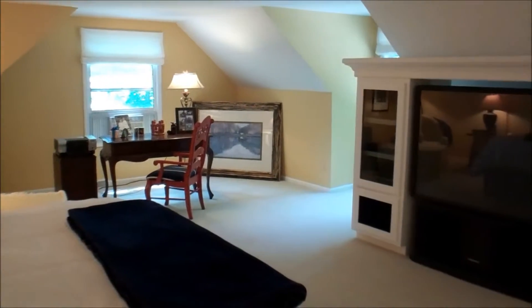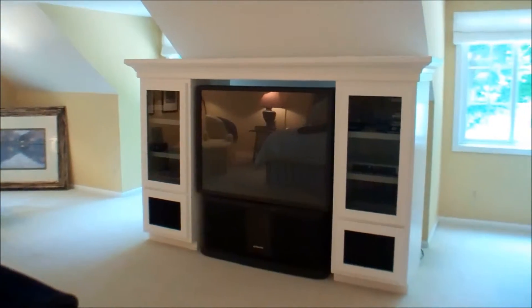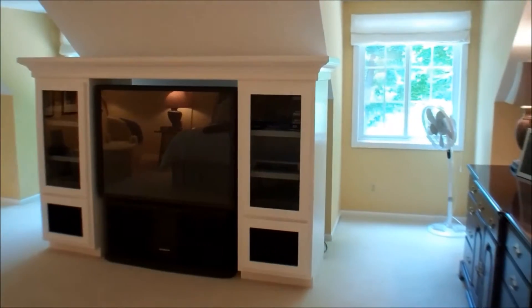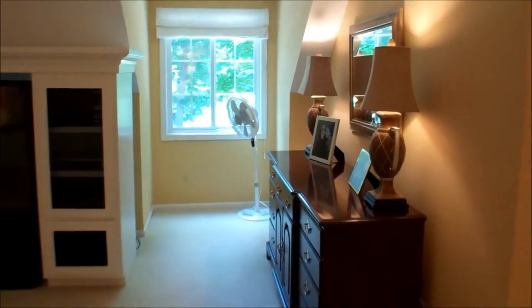This is the master bedroom and it's huge. It has some character features such as dormer windows and angled ceilings. And it has not just one but two walk-in closets.